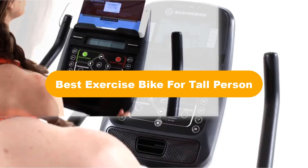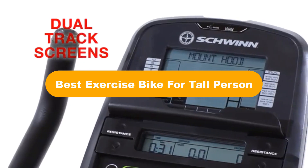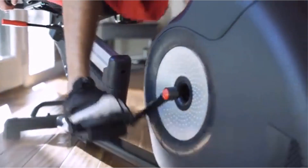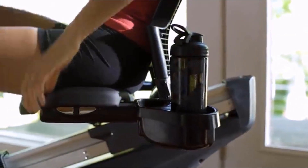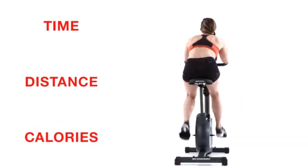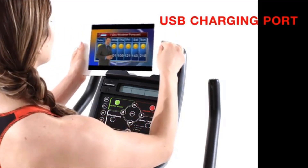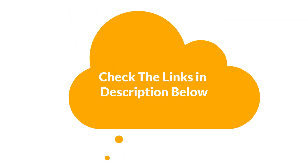Hello everyone. In this video, we are going to cover the 5 best exercise bikes for tall persons in the market, which are the best for you considering some unavoidable factors that you might miss out without watching this video. We are going to give you an impartial review to help you find the best from a plenty of irrelevant products. For more info and updated pricing of the products mentioned, make sure to check the links in the description below. Let's start.